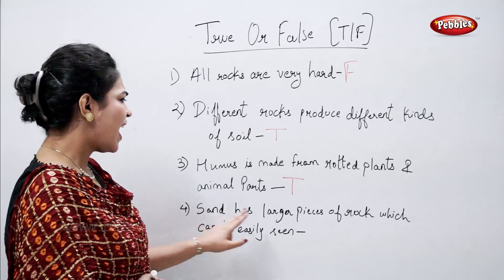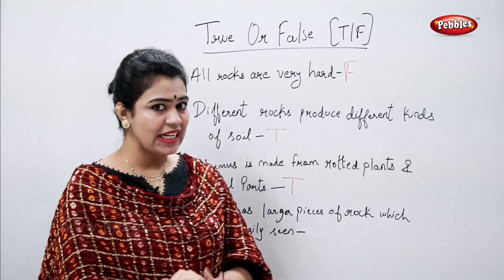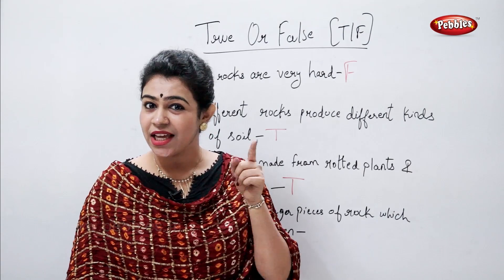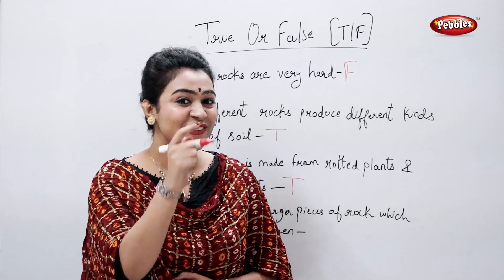Sand has larger pieces of rock which can be easily seen. Now tell me, is that true or false? True.